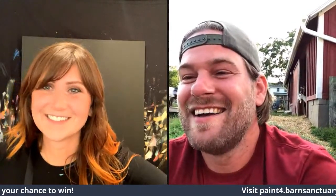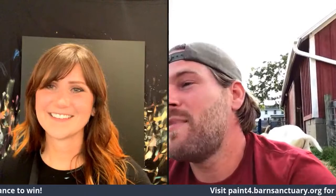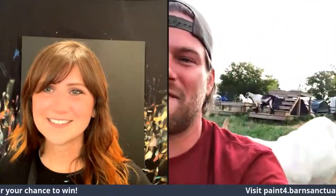Someone joked they thought Amy was going to paint a picture of Dan — that would be weird! We've got Kristen Royale who owns two of Amy's paintings joining us. Nathan, one of the founders over at Sweet Farm, says he's going with Dan. Someone suggests all the animals deserve a painting since they all have unique personalities. Look at that goat butt!